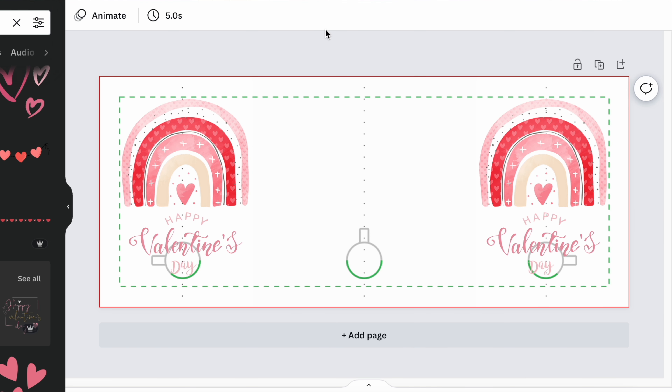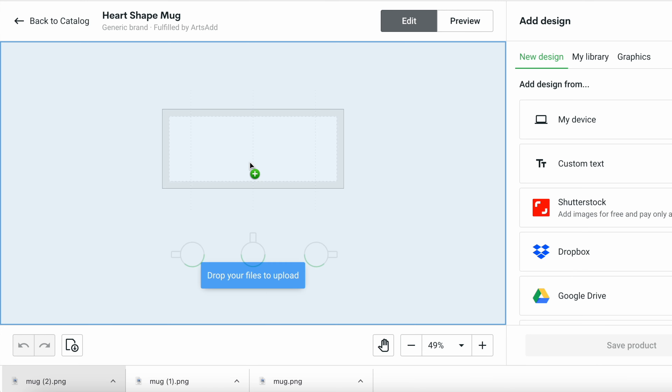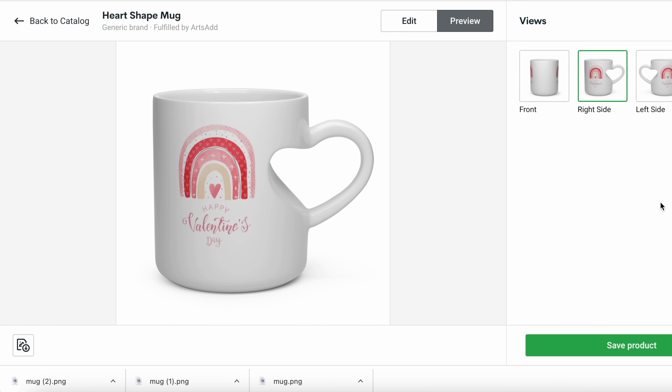I've taken that template from Printify and put my design on it. I'm going to download that and add it right to Printify — then it's going to give us a great preview of what this is actually going to look like once it's all printed. That is super cute, and you can even do something personalized here as well.